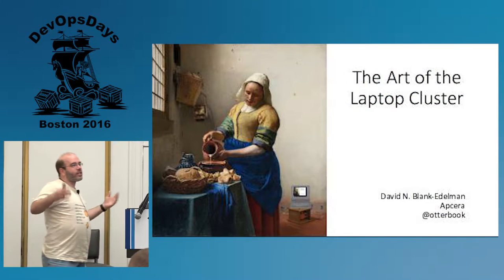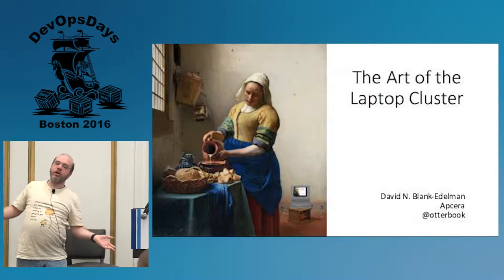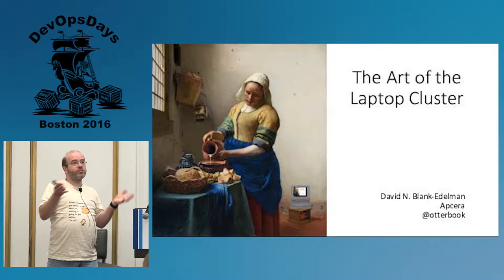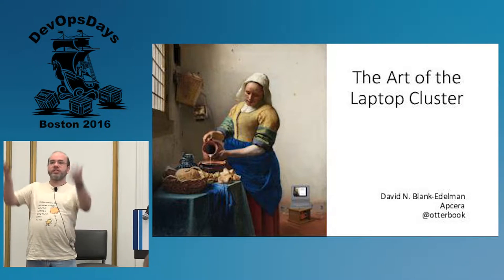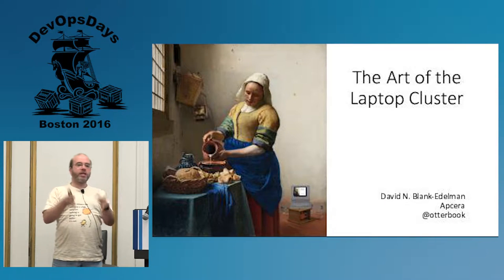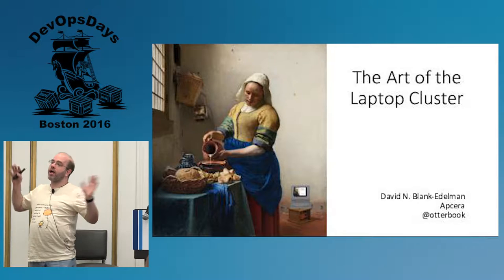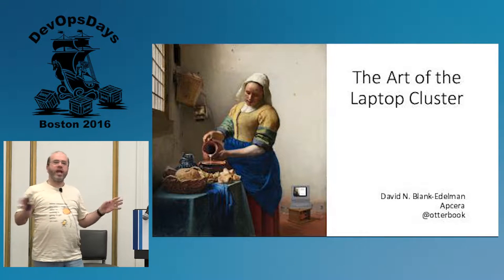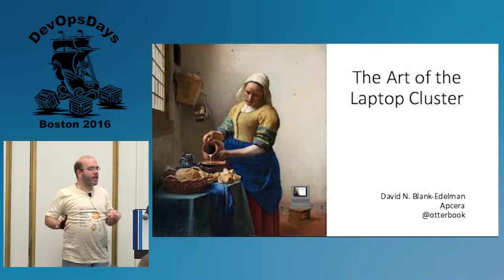My name is David Blank-Edelman. I am the technical evangelist at a company called Apsera. We make software that DevOps love because we allow you to take any workload you want and toss it up to the public clouds or run it on-prem, with a policy engine in the middle. I'm not going to be talking much about Apsera — there will be one more mention at the very end — because this is mostly not about that.